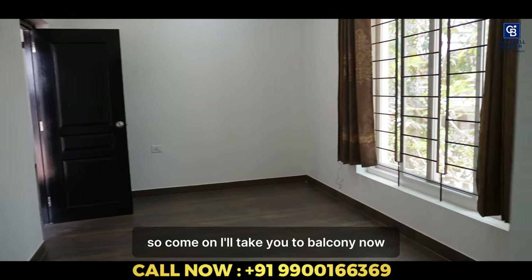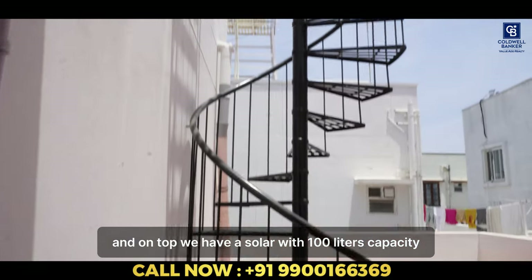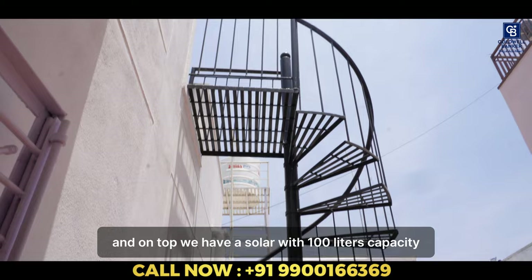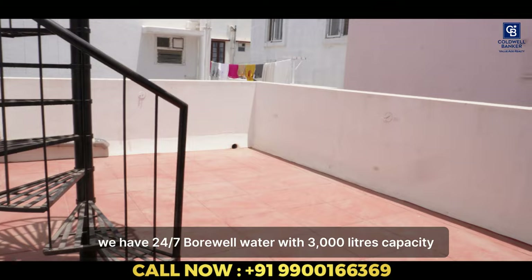Come on, I'll take you to the balcony now. So this is the balcony. And on top we have solar, which has 100 litre capacity. And talking about other amenities, we have a borewell water supply with 3000 litres capacity.